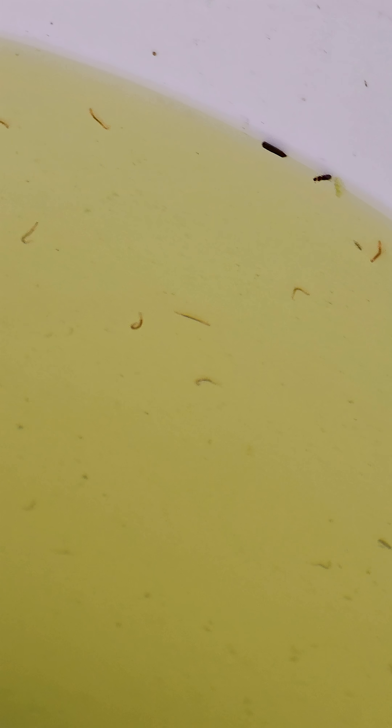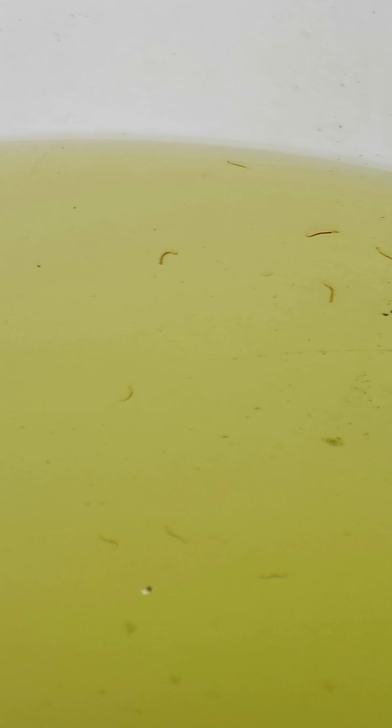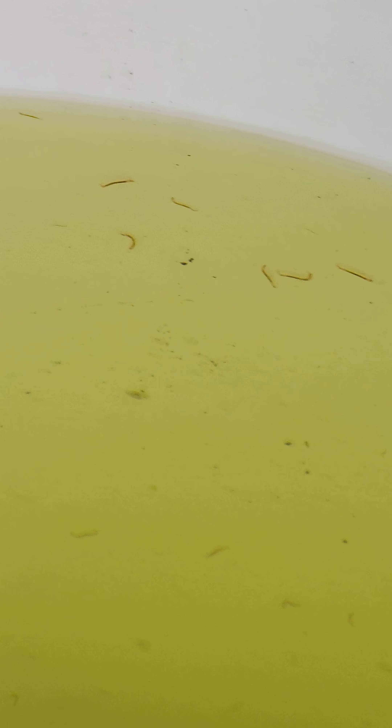These midge flies' larvae are little red wiggling worms that you see here, kind of just at the bottom, but they can swim throughout the water column as well. They look a lot like mosquito larvae, but they aren't.